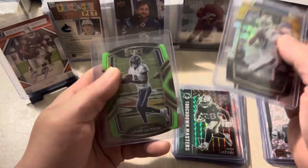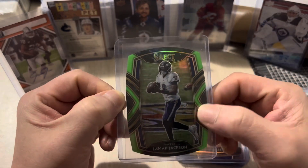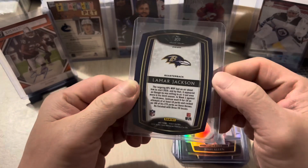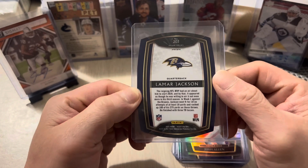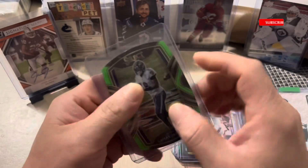And last we have Lamar Jackson Select green die cut — another awesome card, from the Baltimore Ravens.